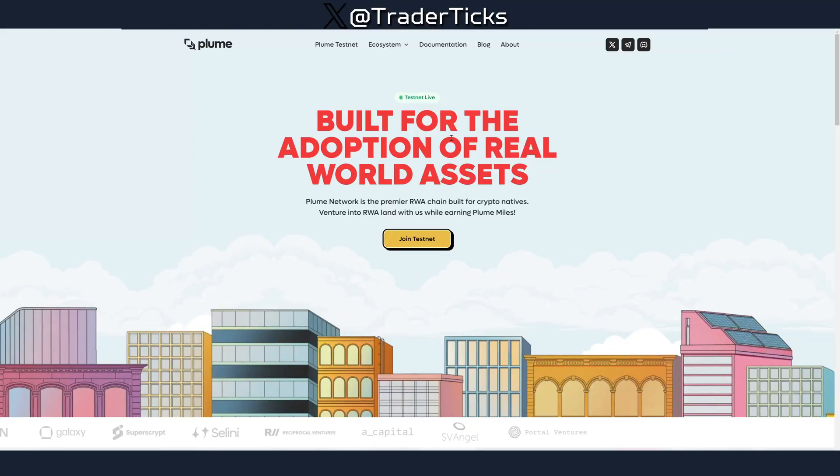Hello, today we're going to look at another free airdrop farm — Plum Network. It's an RWA project; their funding is not quite high, around $10 million, but the farm is quick and they have very nice social media coverage. Sometimes projects with a little bit lower funding still deliver very nice airdrops.